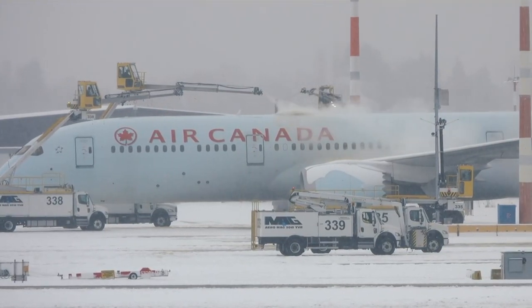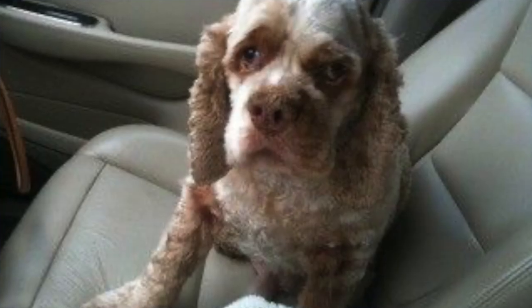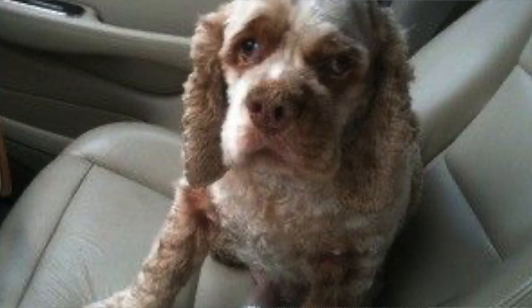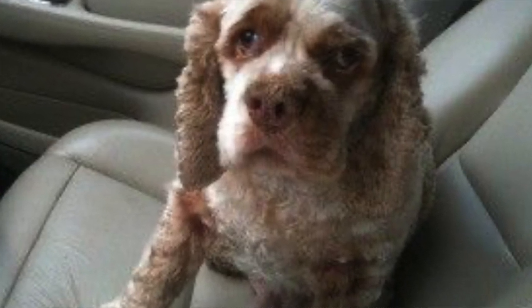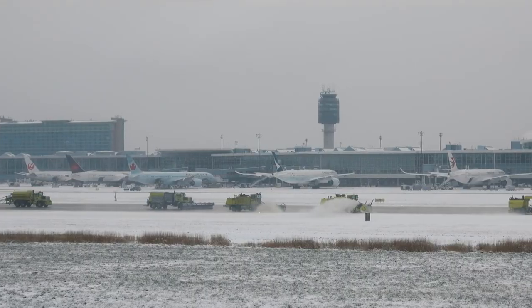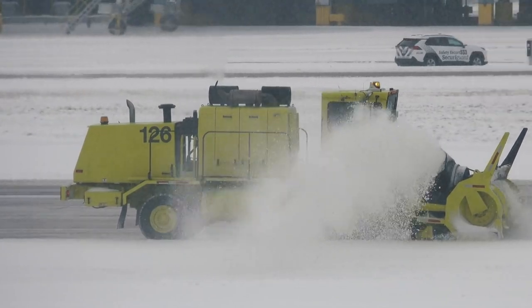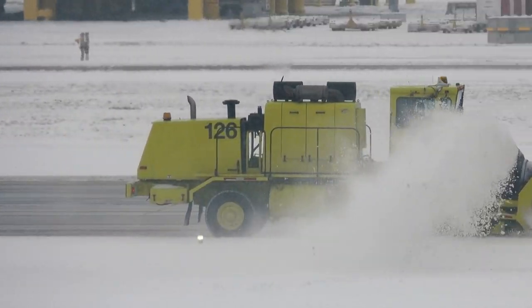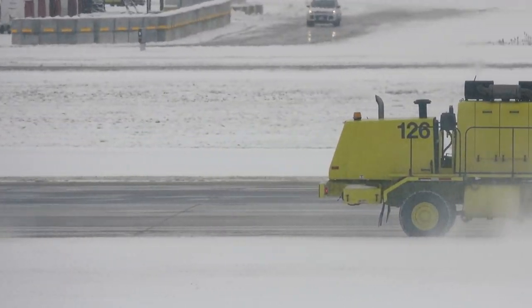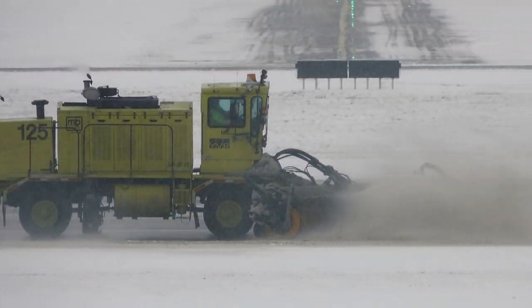Then there is the Cocker Spaniel test, where the driver places the dog in the passenger seat, drives down the runway, then hits the brakes. If the dog remains on the seat, braking action was poor to nil. If the dog stumbled but remained on the seat, braking action was deemed fair. If the Cocker Spaniel fell onto the floor, then braking action was pretty good.